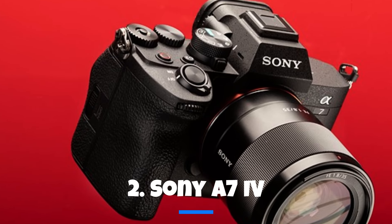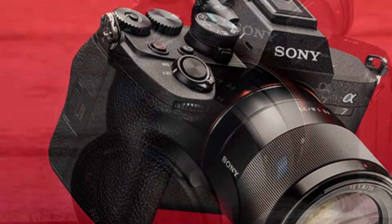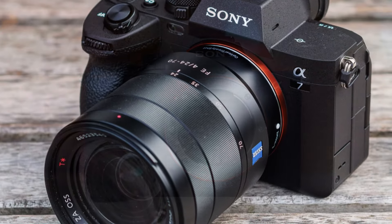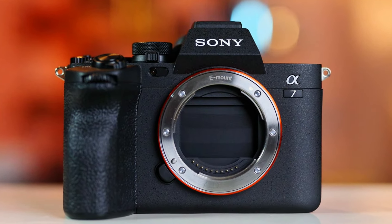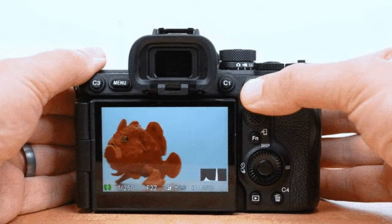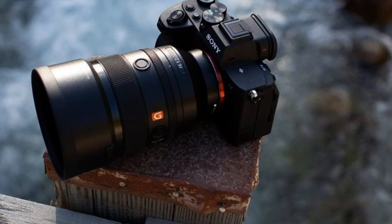Moving on to the Sony A7 IV, the fourth generation of Sony's primary full-frame mirrorless camera model. This camera has undergone numerous enhancements since the release of its predecessor, the A7 III, in February 2018. Notably, it excels in autofocus and interface design, making it a standout choice for content creators, especially in the dynamic world of YouTube.